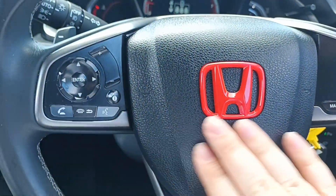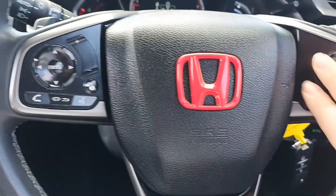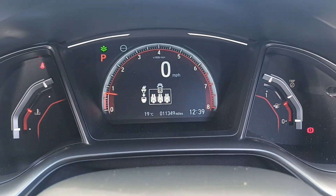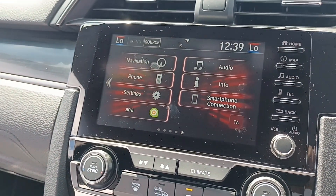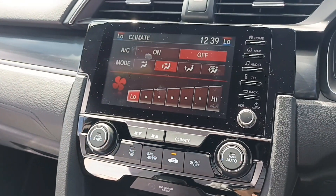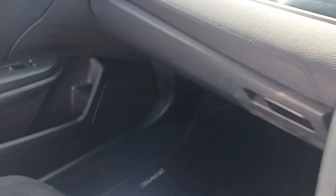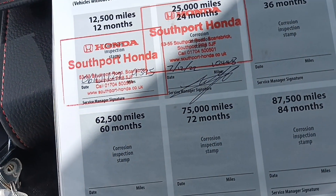Multi-functional steering wheel, and you have the red Honda badge in the centre. Adaptive cruise control, Bluetooth, and here controls your radio. The car itself has stood at 11,349 miles. Sat-nav, Bluetooth, DAB radio, and climate control is just there. Nice big reverse camera. There's the service history there.